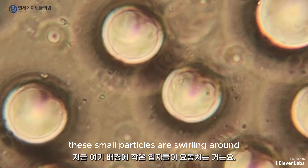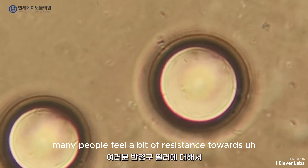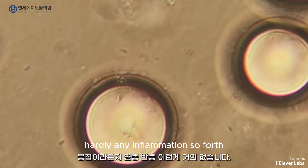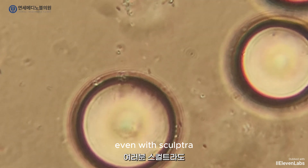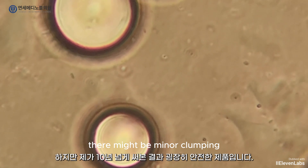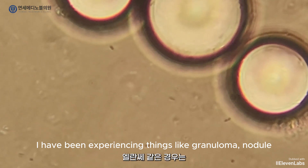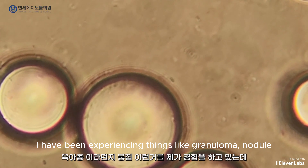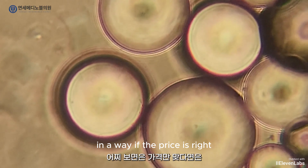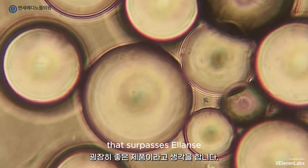These small particles are swirling around like little bubbles behind me — you don't need to worry about this. Many people feel a bit of resistance towards semi-permanent fillers, but things like clumping and inflammation are hardly an issue. Even with Sculptra, there's a lot of talk, but from my over 10 years of experience, it's a very safe product. There might be minor clumping, but there are no serious side effects. In the case of Alakel, I have been experiencing things like oil accumulation, yet people continue to seek it because there's a necessary part that requires it. If the price is right, I think article could be a really good product that surpasses Belleville.